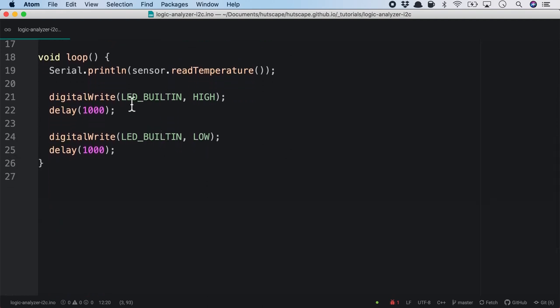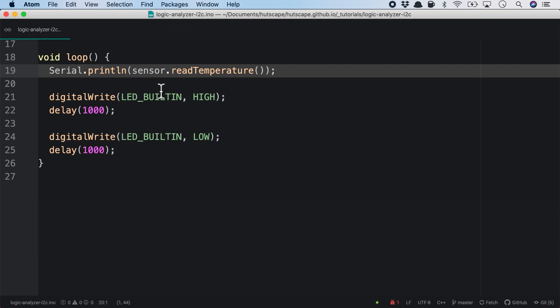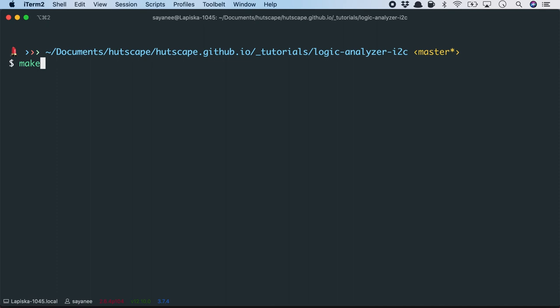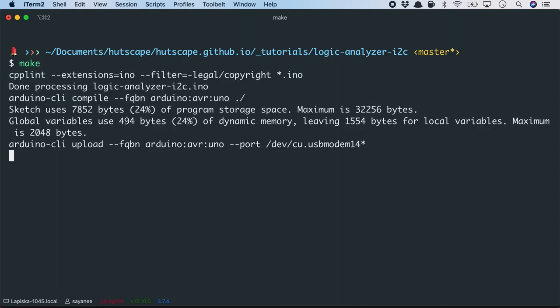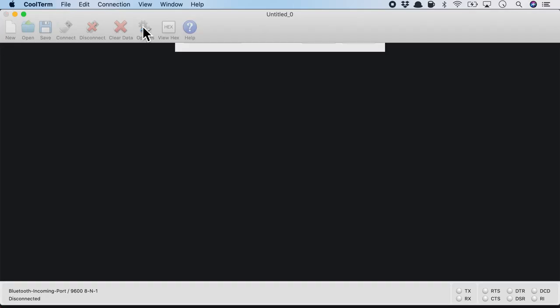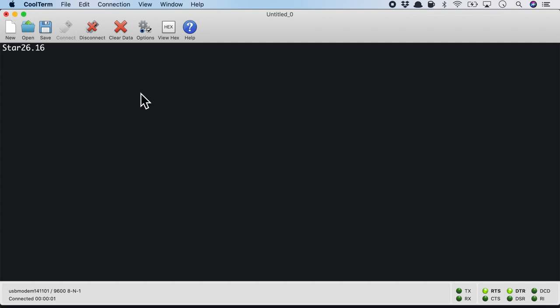Inside the loop, we blink the LED to denote that we are reading the temperature sensor every two seconds. I'll go ahead and upload this firmware onto the Arduino Uno. On the serial monitor, after rescanning the ports and confirming the board rate, it shows a starting temperature of about 26 degrees Celsius.